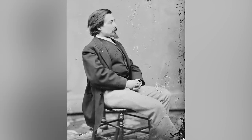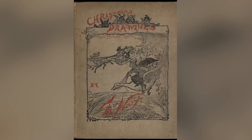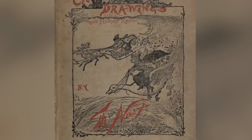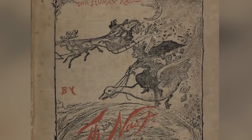Those images were the work of a Bavarian immigrant named Thomas Nast. Between 1863 and 1886, Nast would create 33 Christmas illustrations featuring a version of Santa that was part self-portrait and partially based on works like A Visit from St. Nicholas.